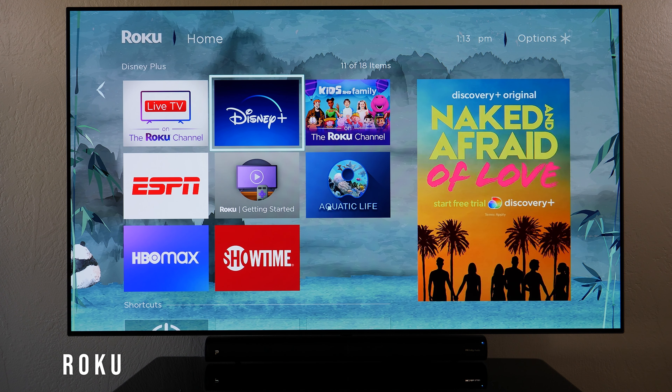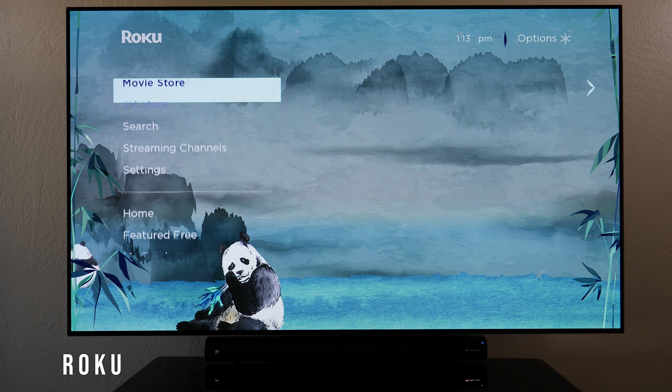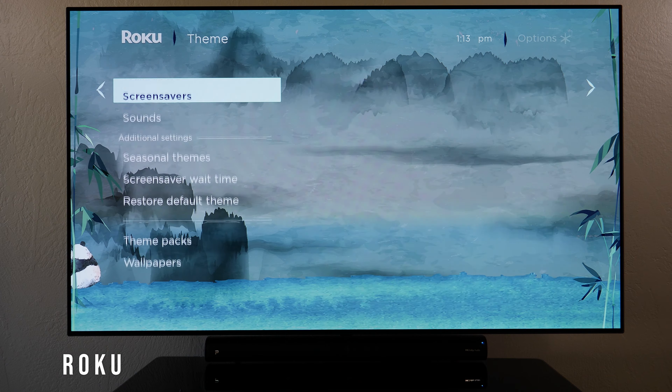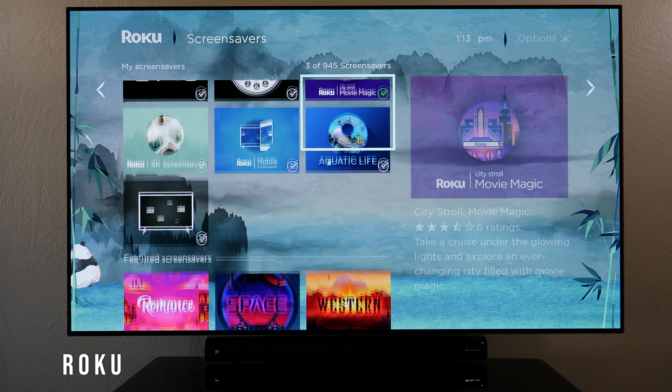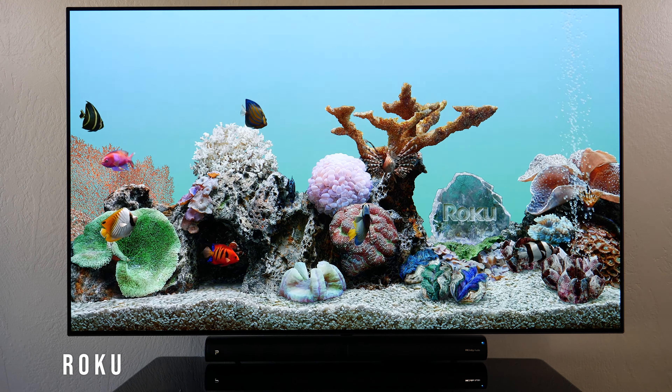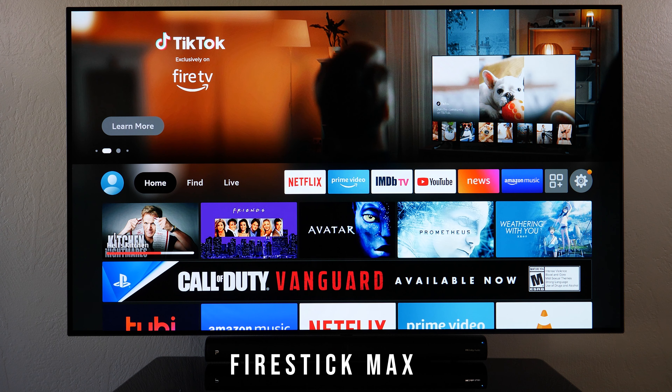You also get screensavers — in settings under Theme I can go to screensavers, select 'Aquatic Life,' preview it, and there it is. Jumping over to the Fire TV, this interface is a lot more cluttered compared to the Roku.